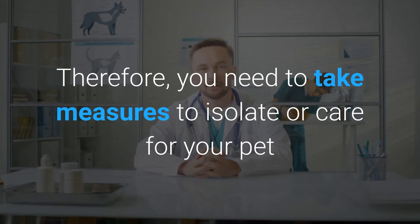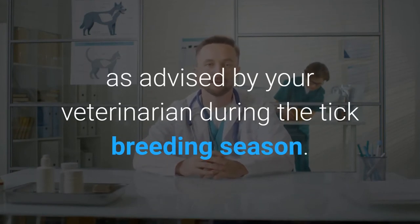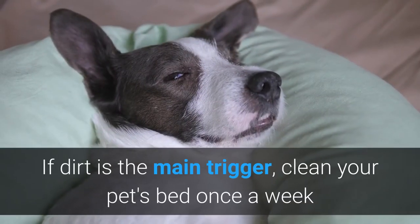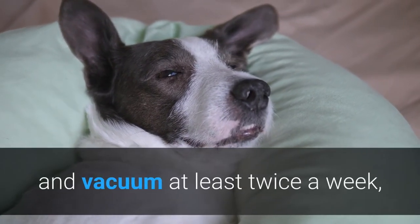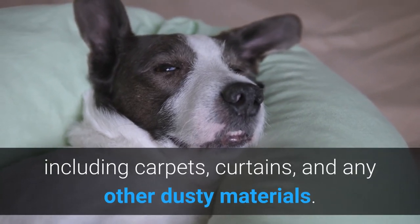Therefore, you need to take measures to isolate or care for your pet as advised by your veterinarian during the tick breeding season. If dirt is the main trigger, clean your pet's bed once a week and vacuum at least twice a week, including carpets, curtains, and any other dusty materials.